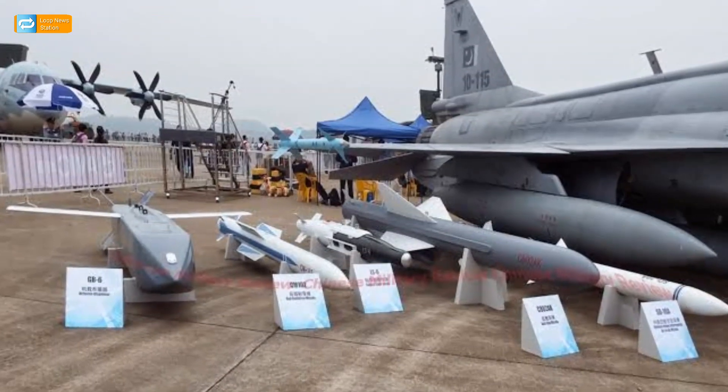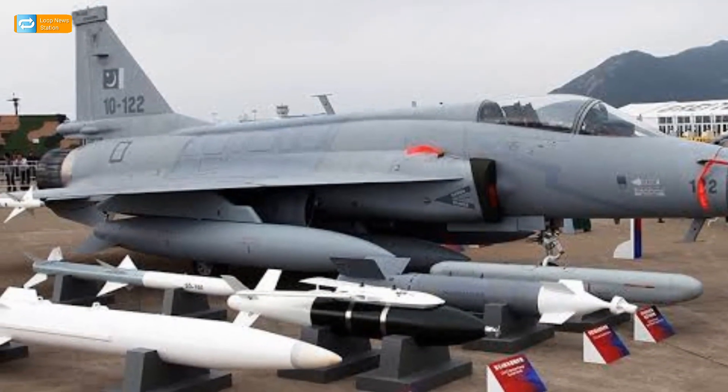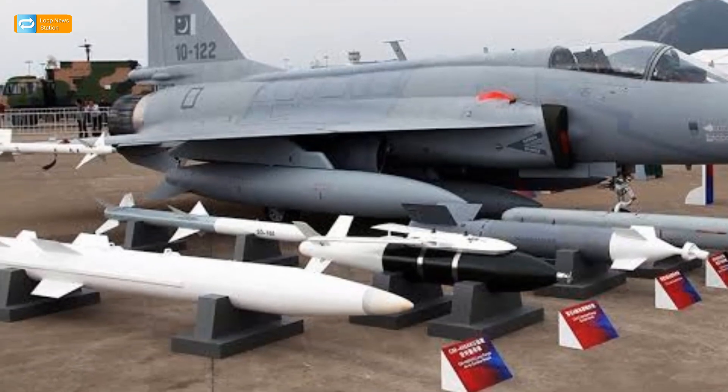Block III includes one additional hardpoint, making a total of eight, to carry extra pods, weapons, smart munitions, and sensors.